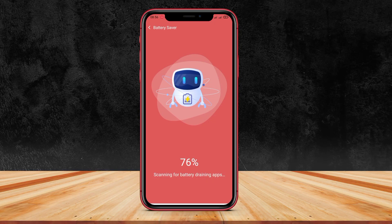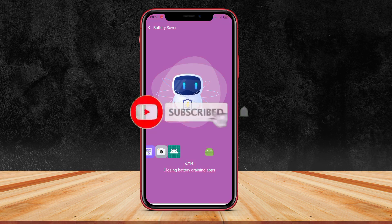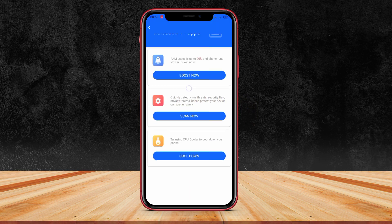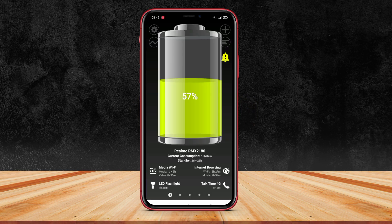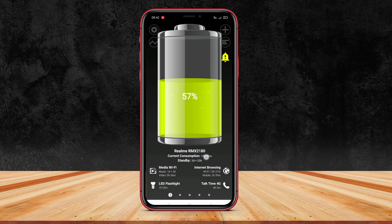The rapid development of technology demands us to always be connected to electronic devices. As we know, one electronic device that we often use is a smartphone. However, the more we use our smartphones, the faster the battery drains. This can be very inconvenient for our daily activities, especially when we are in a place where it's difficult to find a source to recharge the battery. To avoid this problem, we will discuss the three best battery saving apps for Android phones.